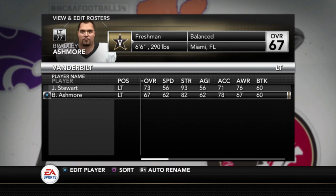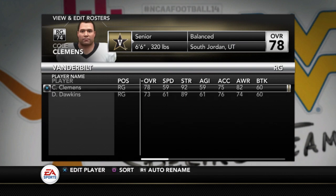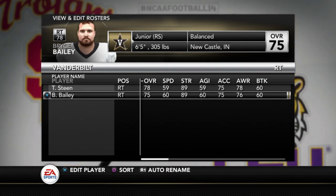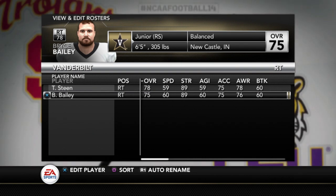Going to the offensive line now: Jonathan Stewart is a 73, Bradley Ashmore 67 at left tackle. Left guard: Spinellis 76, McMoore 74. Center: Grant Miller 76, Kivo Wesley 73. Right guard: Cole Clemons 78, Dan Dawkins 73. And then Tyler Steen at 78 and Bryce Bailey at 75. Offensive linemen are probably the position where recruiting rating matters more than anything, because you don't have a lot of stats for them — you go by recruiting rating and then by experience, or if the player was all-conference or all-American. A team like Vanderbilt that doesn't get a bunch of good recruits, you're going to see it in the offensive line — that's why you see all these players really below 80.